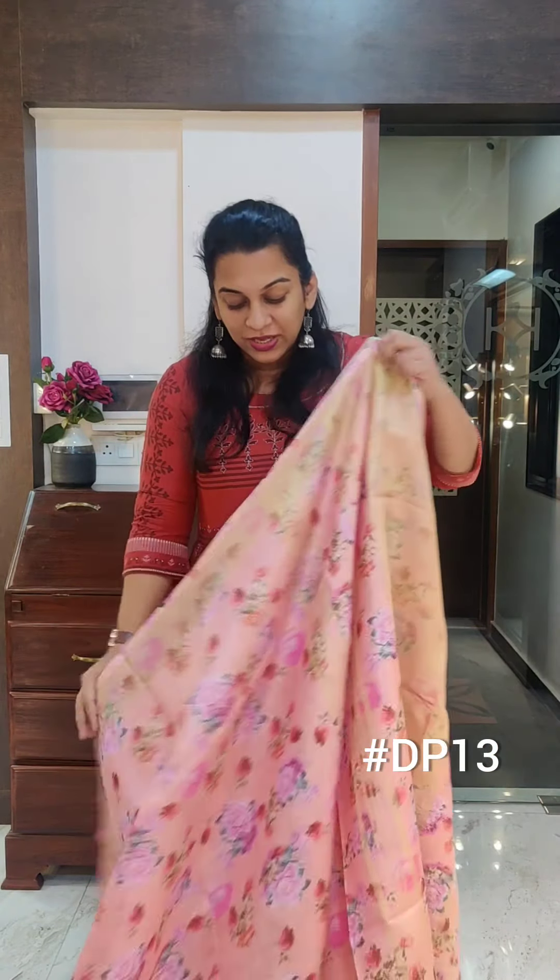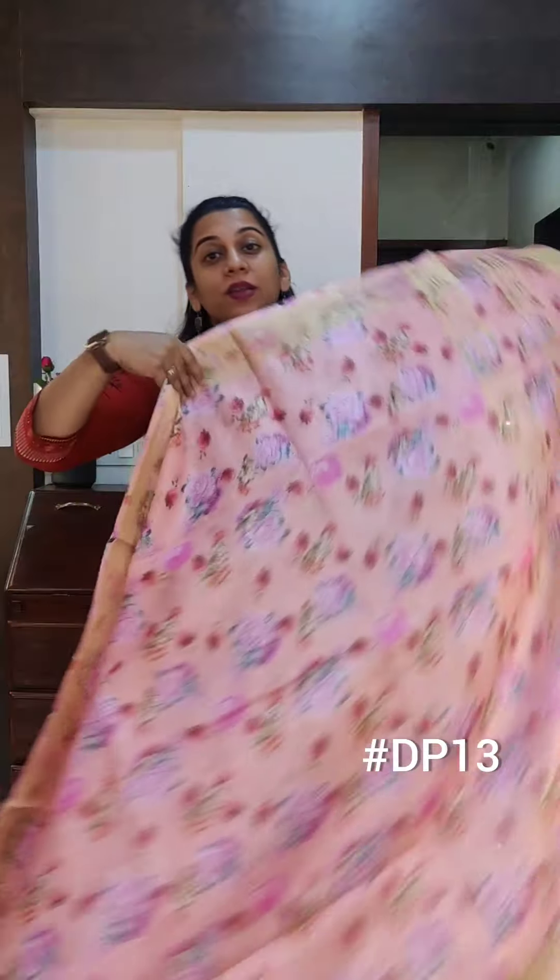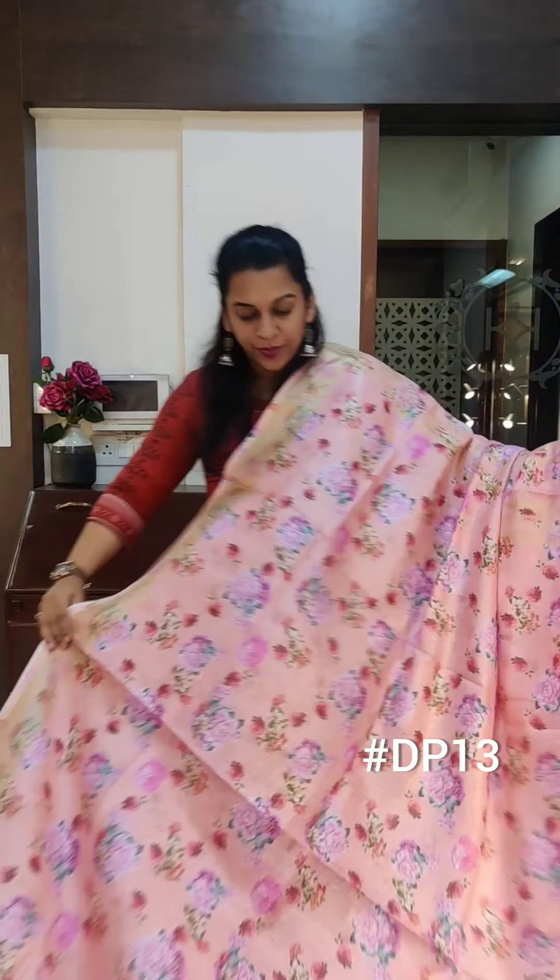Instead of the blouse pieces given with the saree, you can choose to wear crop tops, collared shirt-style blouses, or sleeveless blouses. You can play around with the styling of these sarees quite a bit.